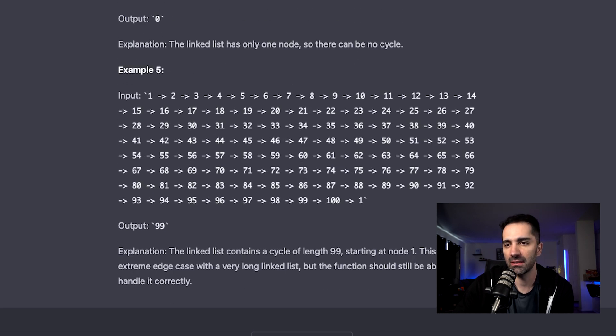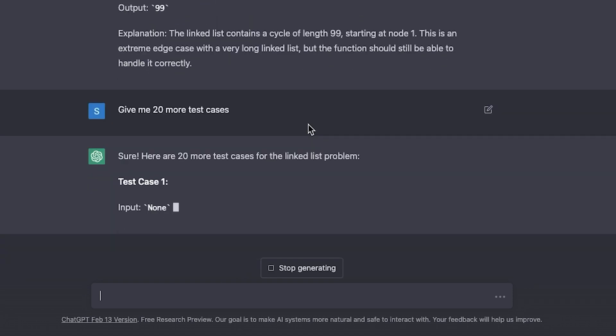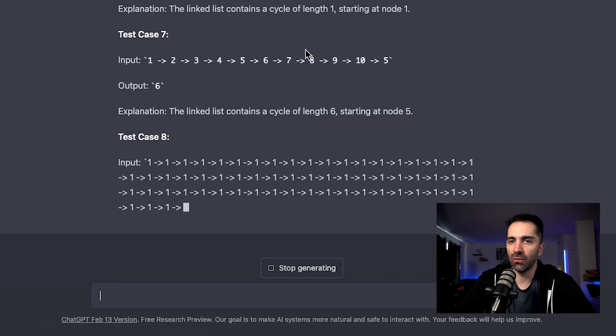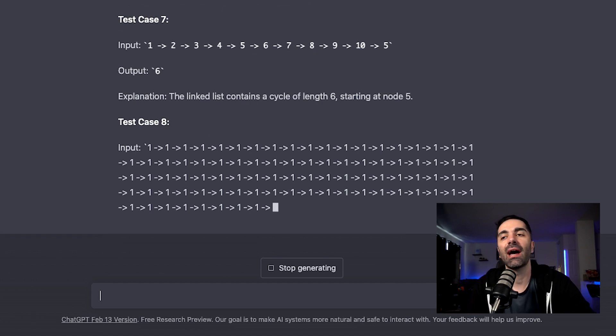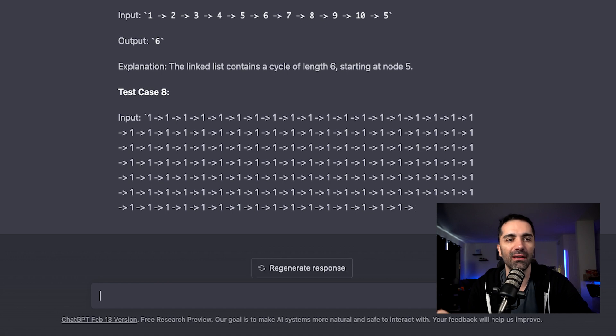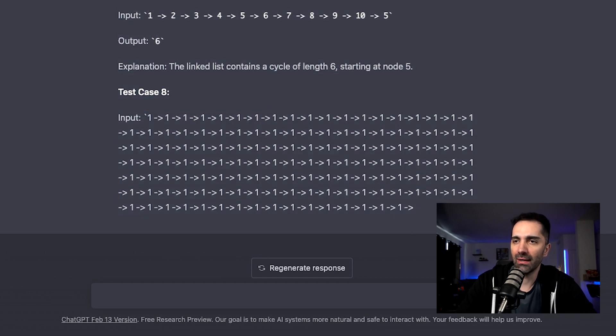I like to have 10 to 20 test cases but I usually create those myself. Now I can create more, so I say: give me 20 test cases. My only complaint is I wish it did this faster — it's printing them out one by one. Once done, I'll copy all these test cases. I do need them in a specific format for my website, but I have my own program that handles that. It looks like it just stopped generating after test case eight — I'm not sure why. I could do five at a time, but it's interesting that it stopped there.